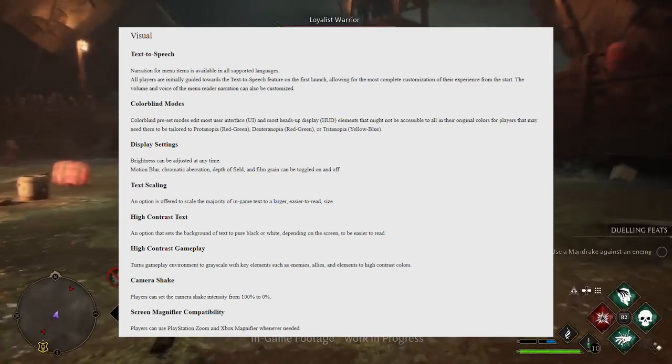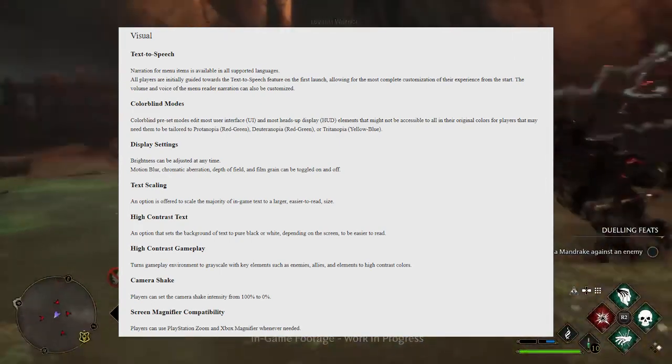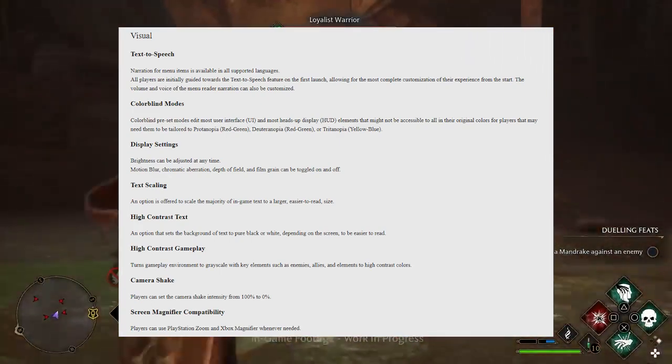The features also include text-to-speech narration for menu navigation and individual volume controls for the music, sound effects, and dialogue, which isn't uncommon, but it's nice that it's been confirmed.